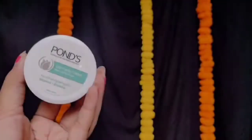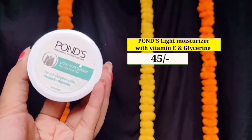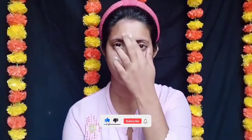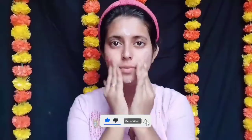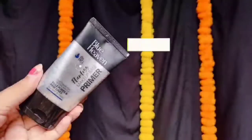اچھے سے میں toner کو apply کروں گی اپنے face پر۔ یہ بہت ضروری ہوتا ہے کہ makeup کرنے سے پہلے skin کو اچھے سے hydrate کریں۔ Next میں use کر رہی ہوں Pons کا light moisturizer with Vitamin E and Glycerin — یہ میرا one of the most favorite moisturizer ہے، کافی affordable بھی ہے اور all skin types کے لیے ہے۔